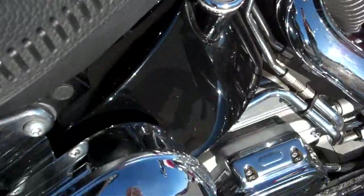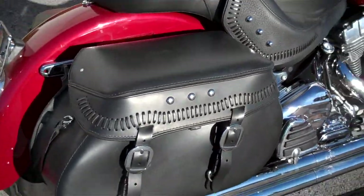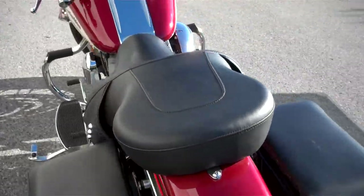Oil temperature gauge, a storage container for a little extra storage room. Added the Fat Boy saddle bags that are detachable, and also a big two-up touring seat.